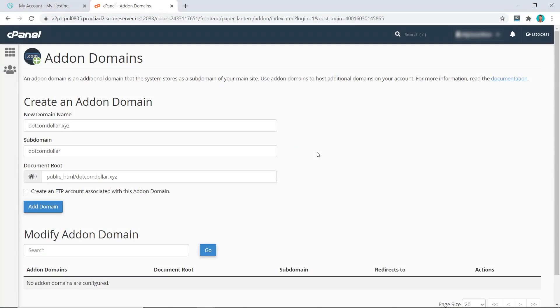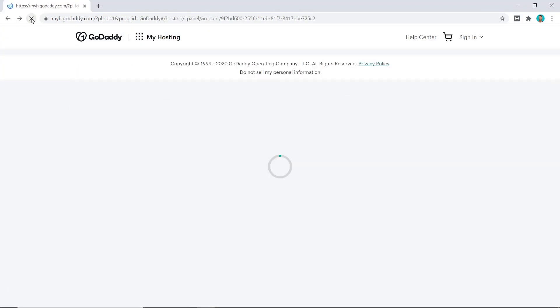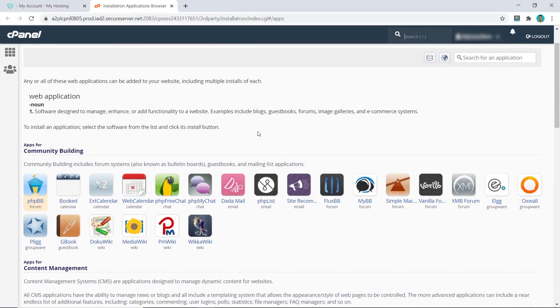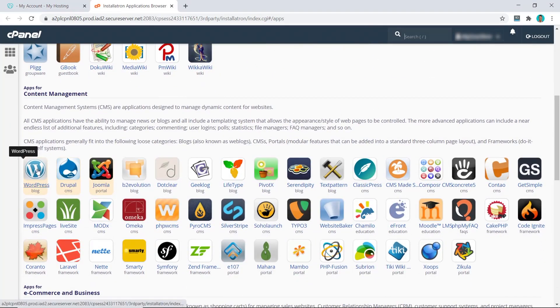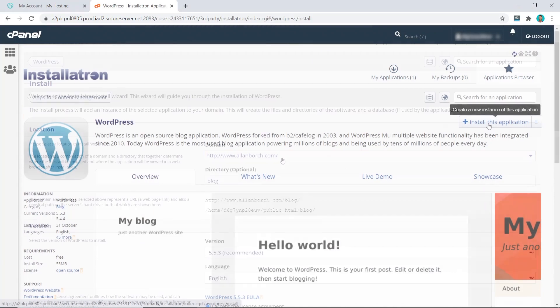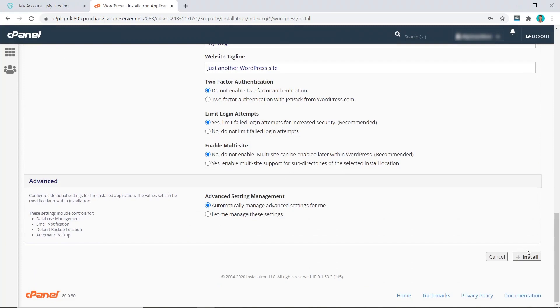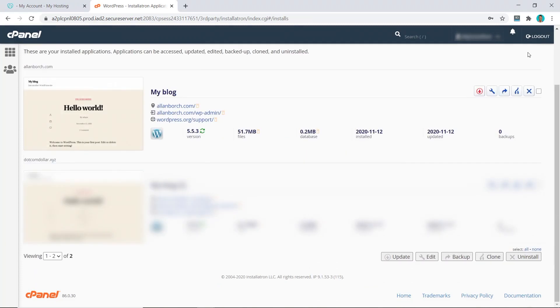Now let's see how easy it is to install and create our WordPress website. Click on 'Add Website,' choose your domain name, and click on 'Add Domain.' The next step is to refresh your dashboard page and click on 'Install Application.' Scroll down and select WordPress, click 'Install This Application,' choose the correct domain, scroll down and click 'Install.' That's it — it's that simple. The WordPress website has now been installed. Even though the interface isn't as clean as some other providers, it still does the job.